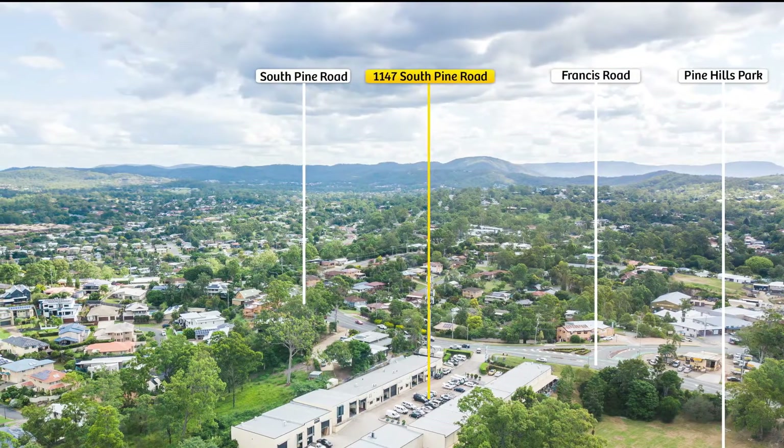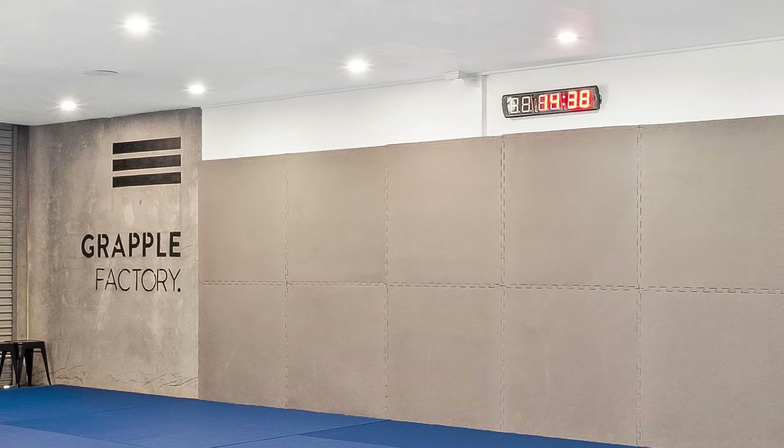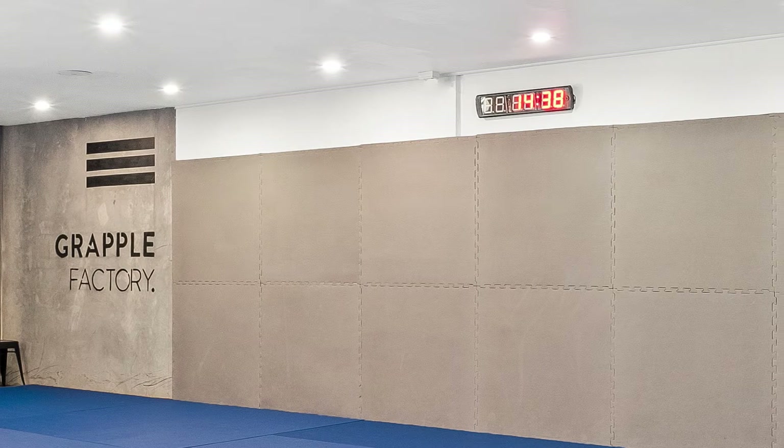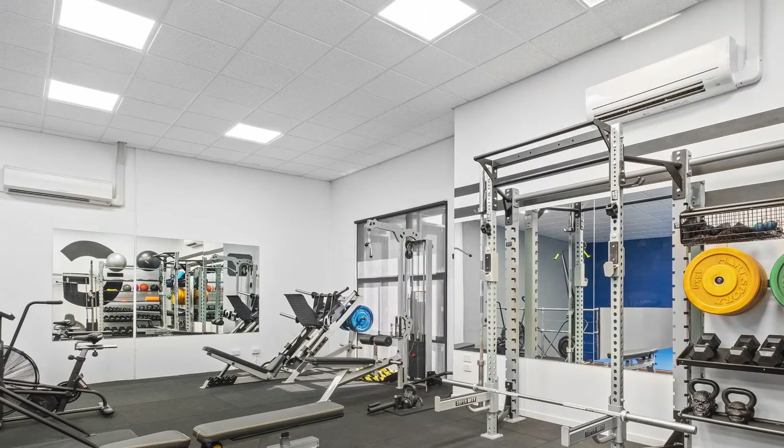This securely tenanted industrial property is a great commercial investment opportunity, providing an income stream of $29,666.41 net plus outgoings plus GST per annum.